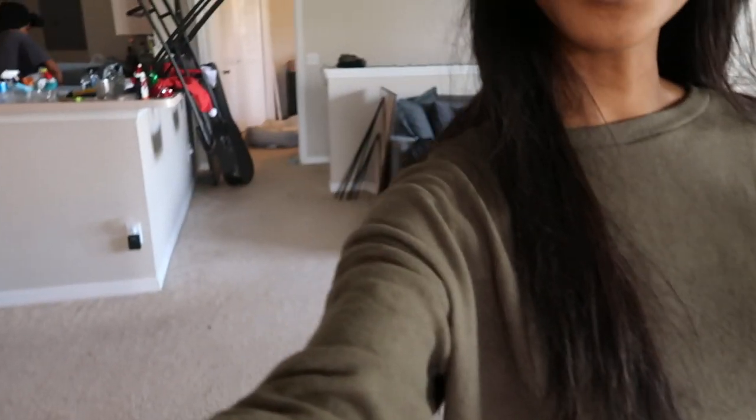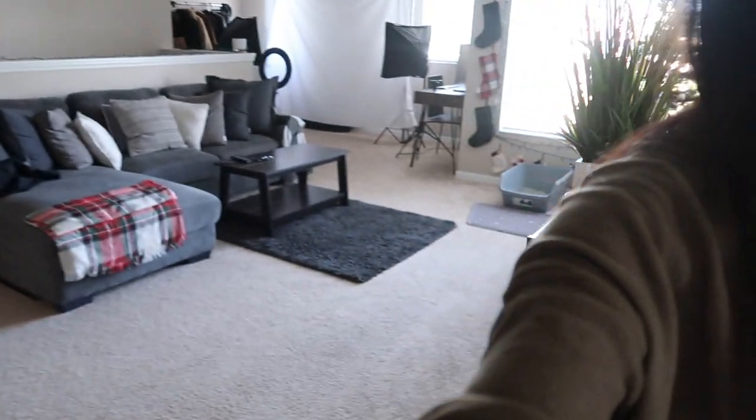Anyways, we finally cleaned out this guest room. Took way too long — it was a freaking mess. We've gotten somewhere with our mess compared to before; we can see the floor now. Let me show you guys, I'm all set up here.